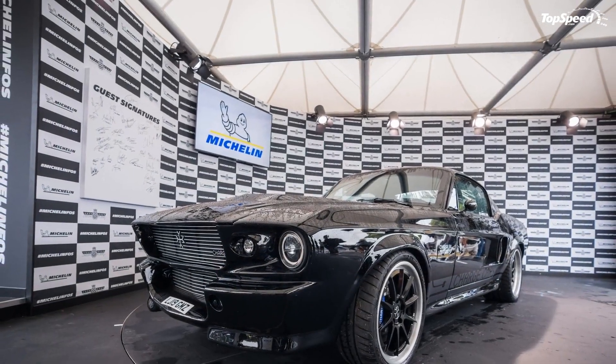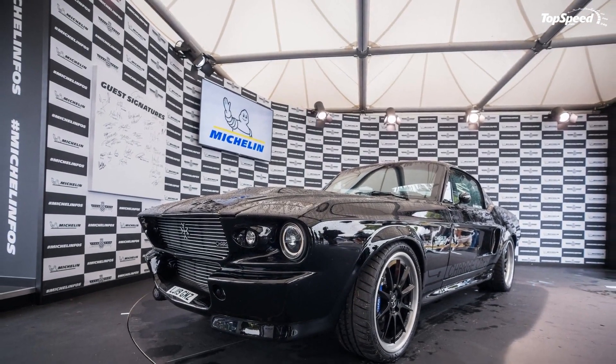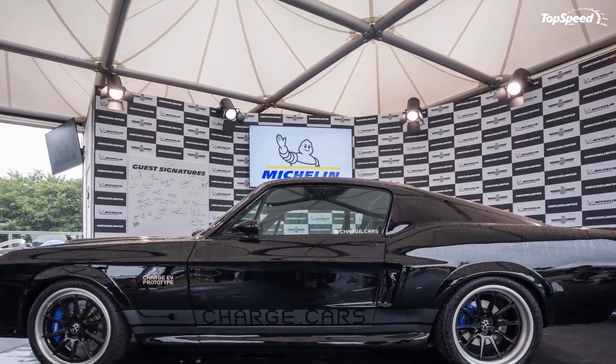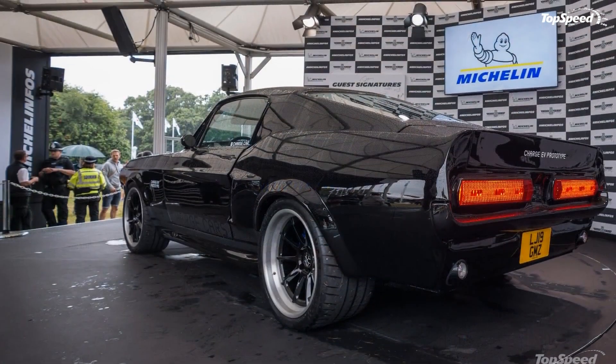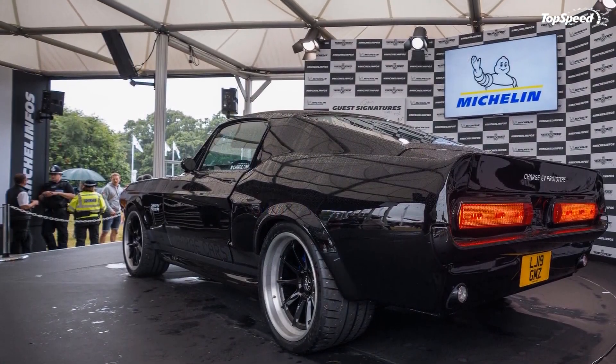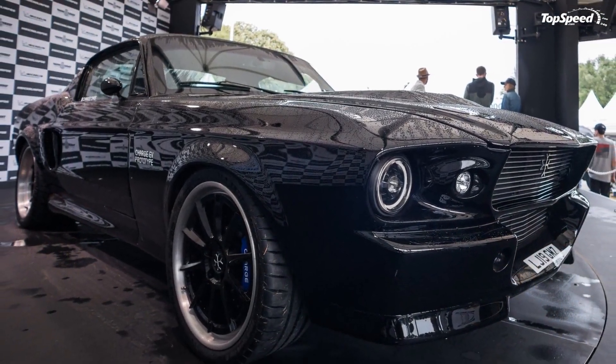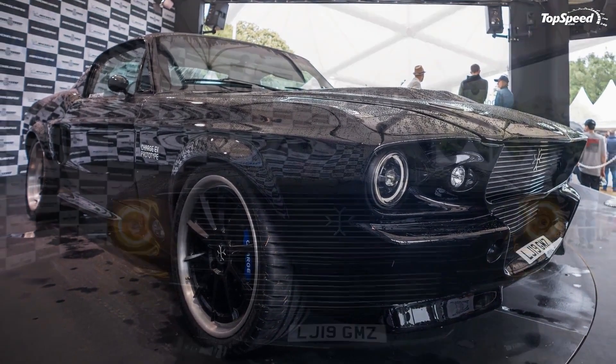What is the all-electric 1967 Ford Mustang like? Having seen it in person at this year's Goodwood Festival of Speed, from the outside there is little to announce the breadth of modifications that have been done to this car. Its body has been left untouched, but there are subtle touches to announce this is no ordinary Mustang.